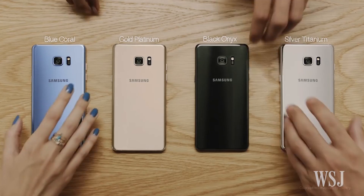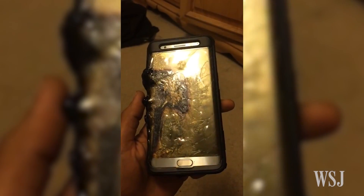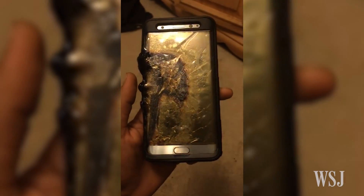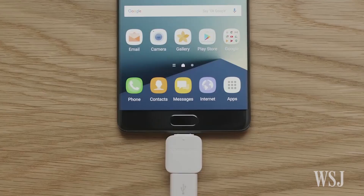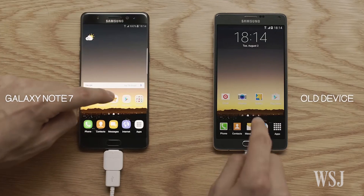The recall of Samsung's Galaxy Note 7, after some devices caught fire, has put the spotlight on phone batteries and the suppliers. But what makes batteries malfunction, and what are the challenges smartphone makers have to deal with?